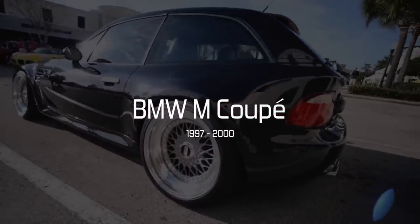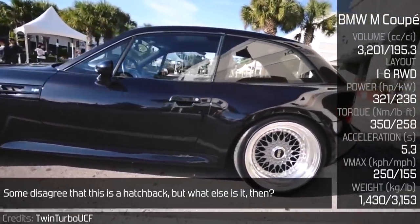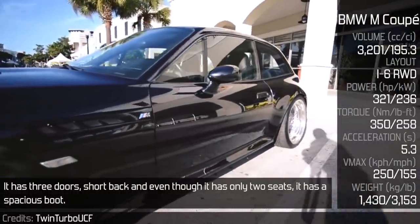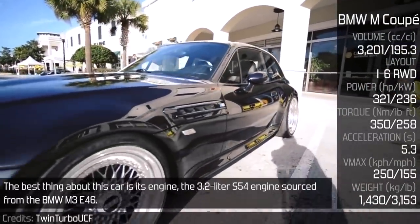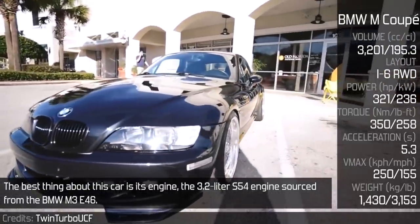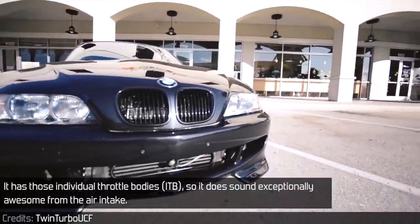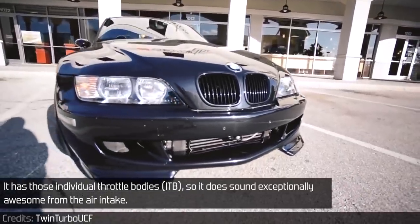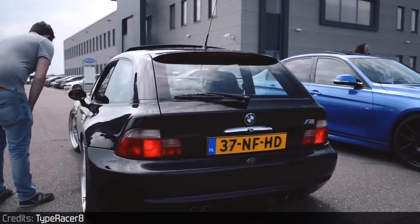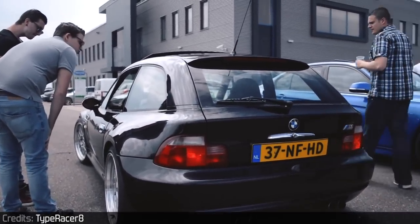BMW M Coupe. Some disagree that this is a hatchback, but what else is it then? It has 3 doors, a short back, and even though it has only 2 seats, it has a spacious boot. The best thing about this car is its engine — the 3.2 litre S54 engine sourced from the BMW M3 E46. It has individual throttle bodies, so it sounds exceptionally awesome from the air intake.